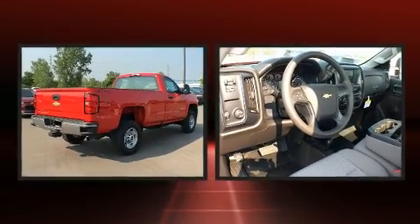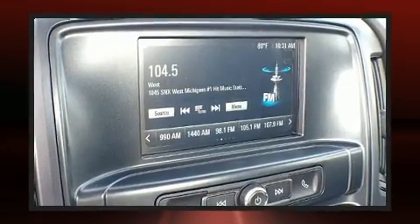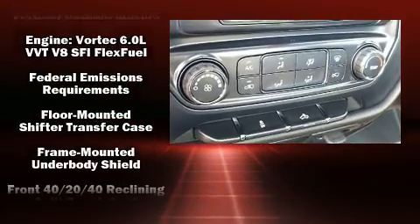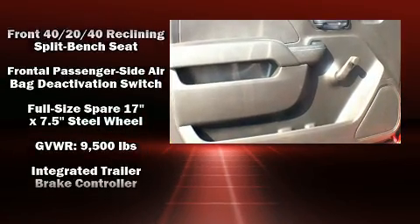Chevrolet also prioritized safety and security with features such as dual front-impact airbags with occupant-sensing airbag, head curtain airbags, traction control, brake assist, ignition disabling, and four-wheel disc brakes with ABS.